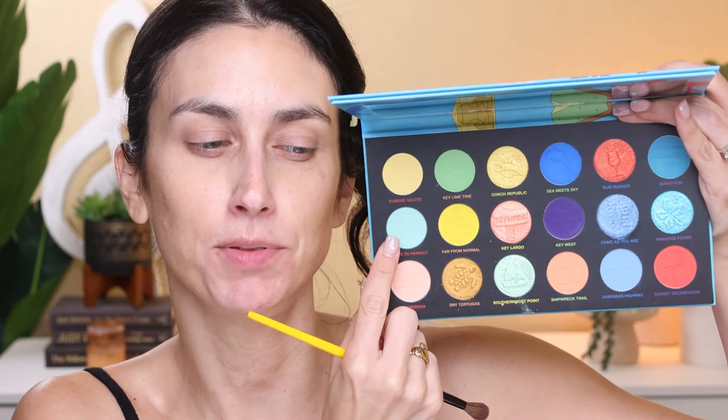Let's do our first look with the Florida Keys palette. I'm going with a blue-purple look. I have already primed my eyes and I'm going in with the shade Close to Perfect, which is like a minty bluish-green, and I'm putting this through the crease. It is a pastel so I don't presume it's going to show up super great, but I just want it as a transition shade.